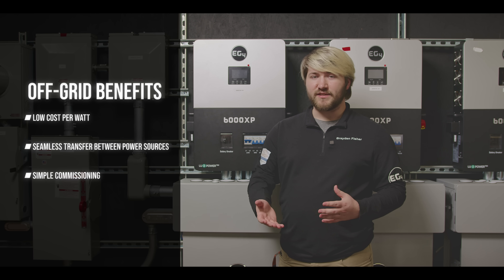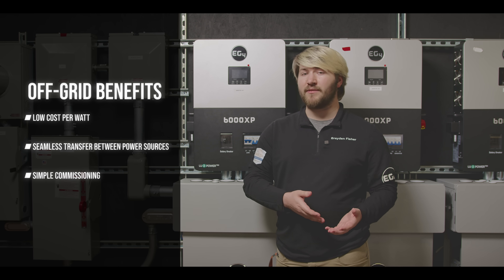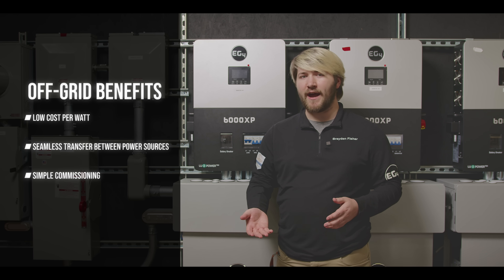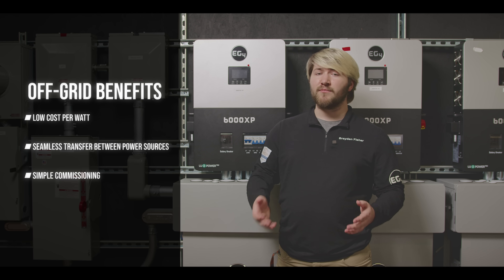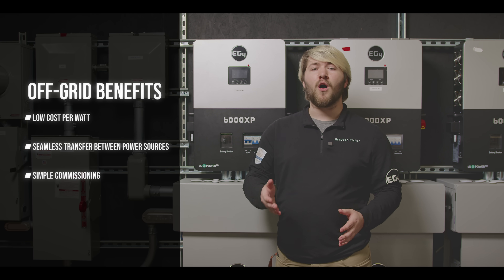The low cost per watt of an off-grid system makes it the optimal choice for smaller systems such as cabins, barns, or critical load panels where your loads are not going to be very high. The generator and grid input are seamless in their transitioning, which means you can power from many different sources all automatically.